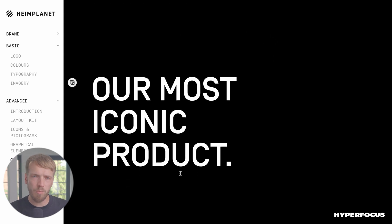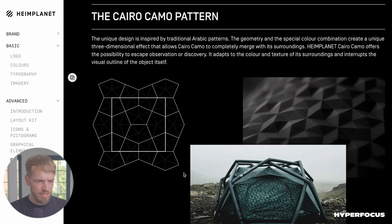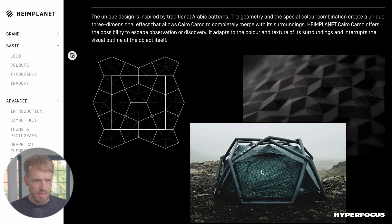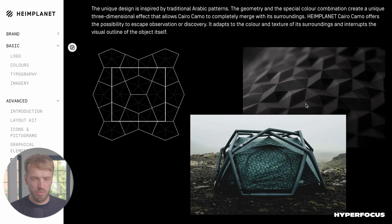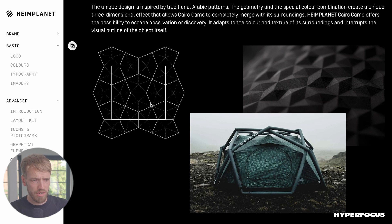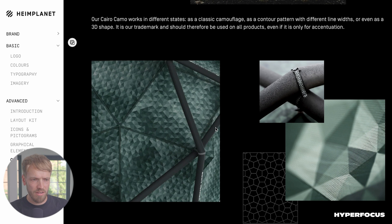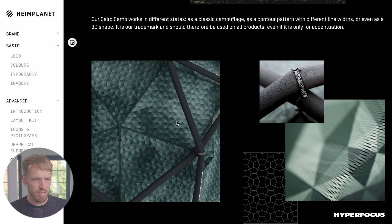The last thing is they have a signature pattern we created a few years ago for them — it's called the Cairo Camo pattern. As you can see, you can use it as a camouflage pattern. They have also realized 3D forms, which they put into their bags, which is pretty cool. We have this outline version as well — you can actually find parts of this pattern on pretty much every product they create, whether it's just a little detail or the whole pattern.